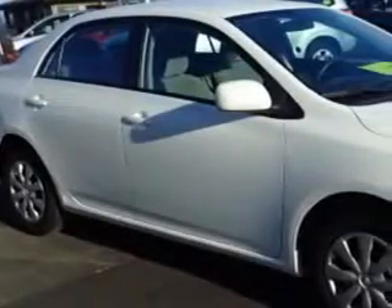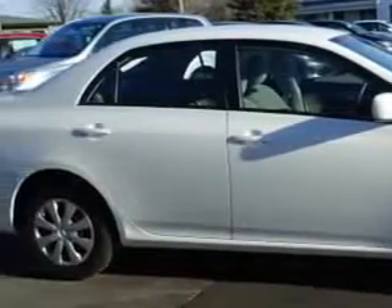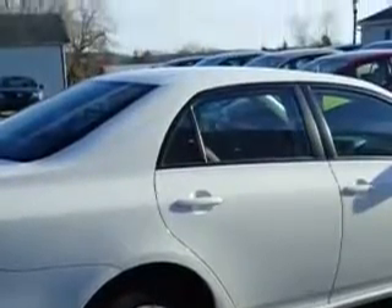Imagine driving this super white 2011 Toyota Corolla, equipped with a 4-cylinder engine and an automatic transmission. Enjoy an exceptional 34 miles to the gallon on this great car with features like: